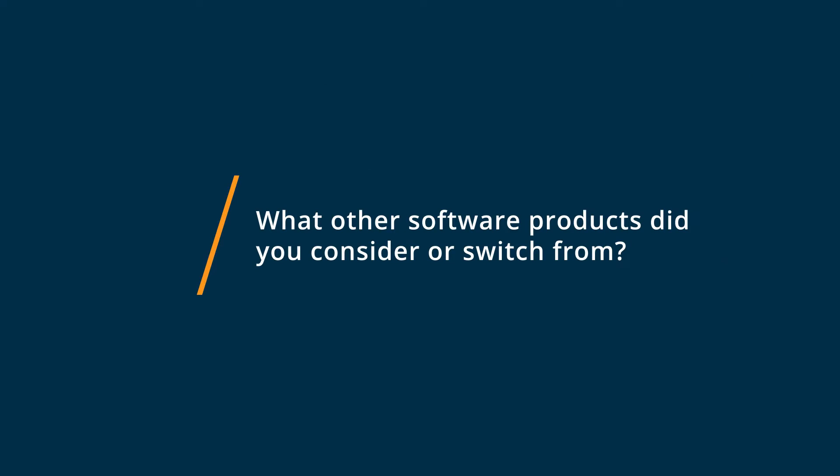Prior to using Shuralink, we were using an internally developed CRPBC system provided by client system.